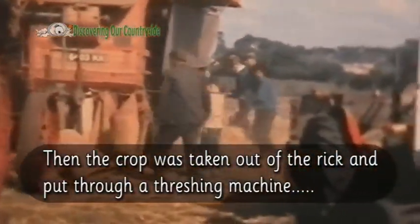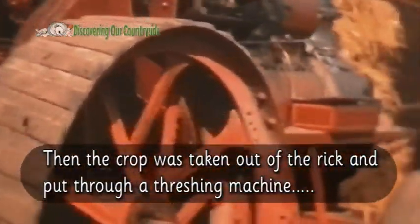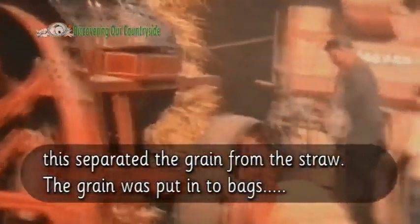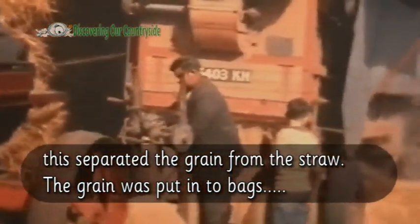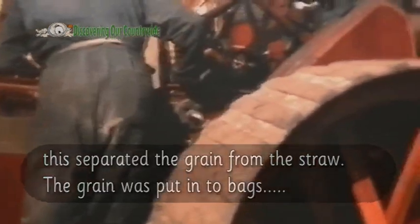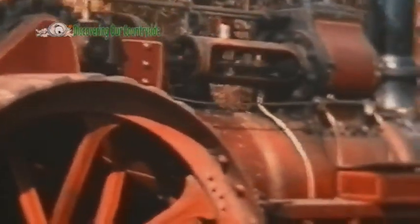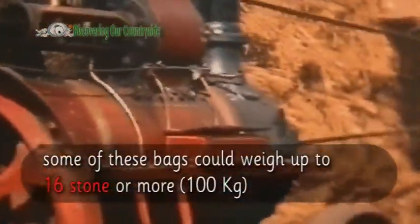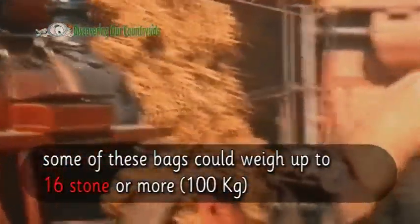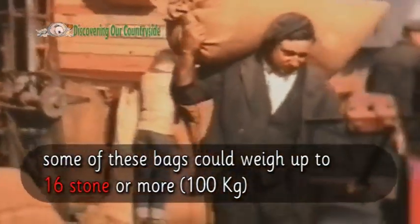Then the crop was taken out of the rick and put through a threshing machine. This separated the grain from the straw. The grain was put into bags, some of which could weigh up to 16 stone or more — that's 100 kilograms in new money.